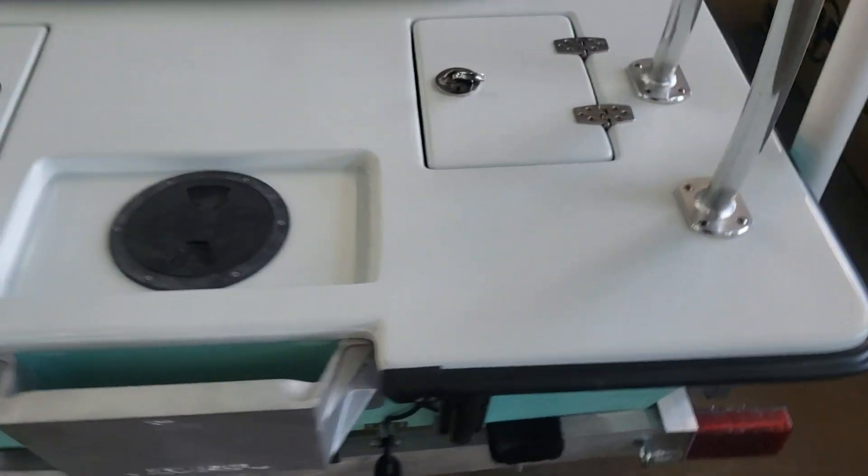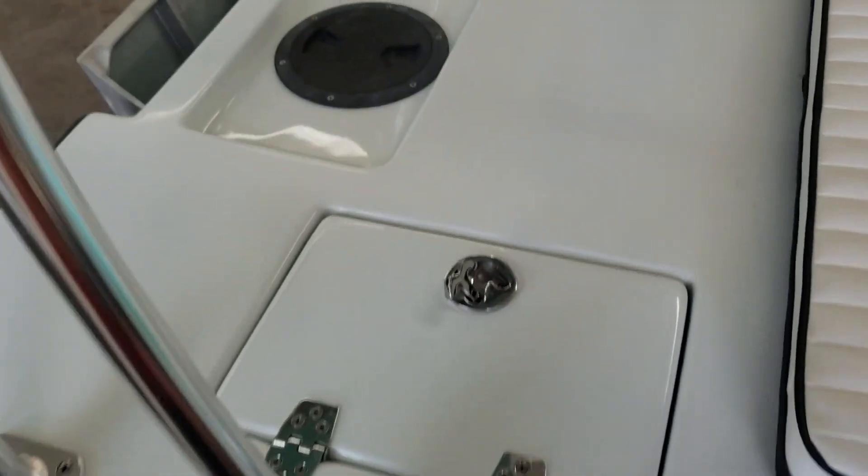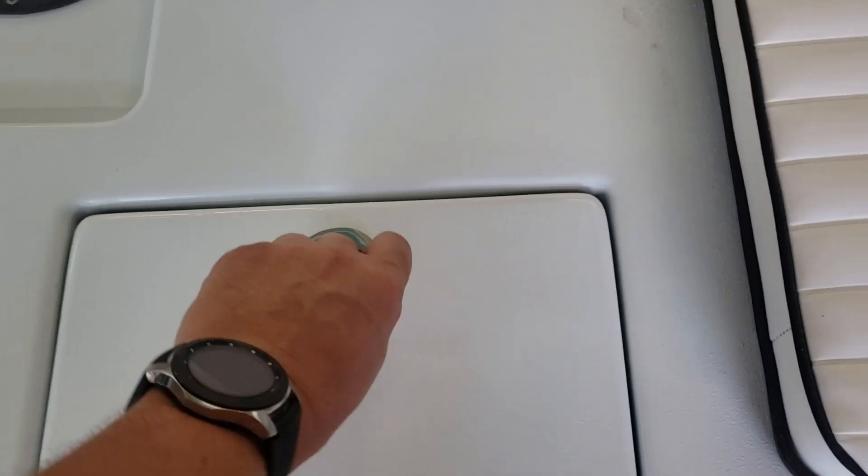This one is equipped to be a bait well. Access to the bilge area is underneath the black cover there. Storage over here which can also be another bait well if desired.